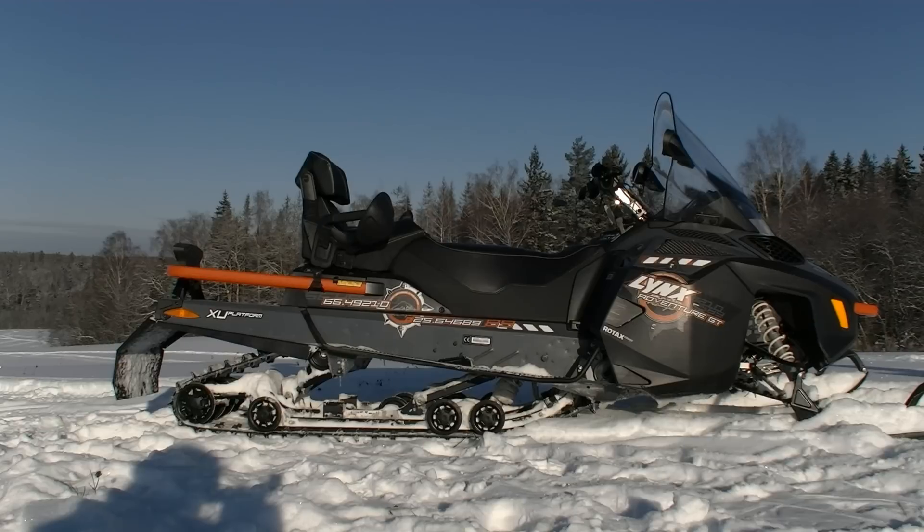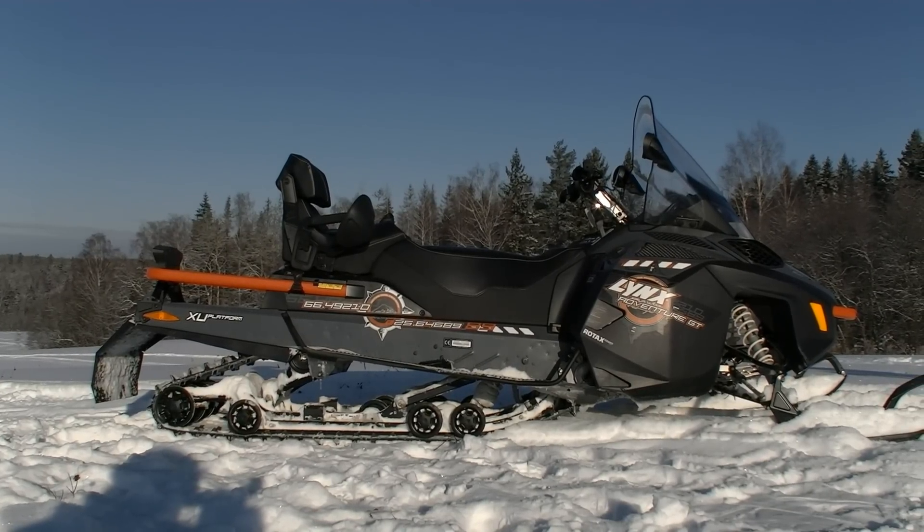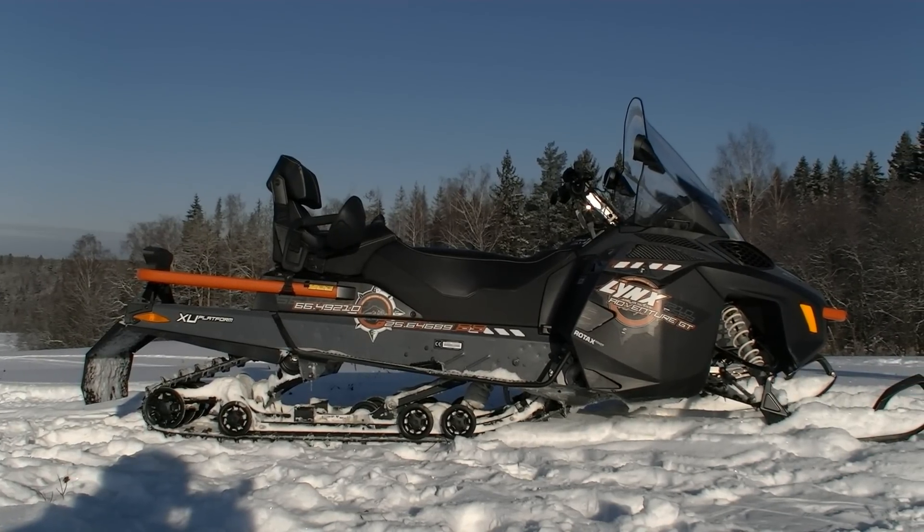Lynx Adventure GT900. Именно об этом снегоходе сегодня пойдет речь, и я расскажу вам, чем он меня впечатлил, заставив отвлечься от всего и лишь наслаждаться полной свободой движения.